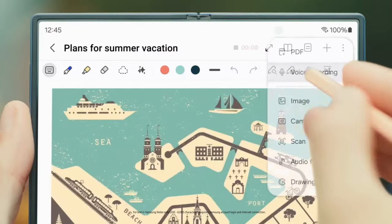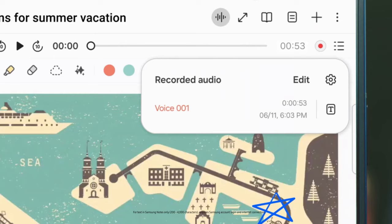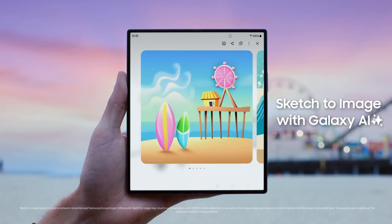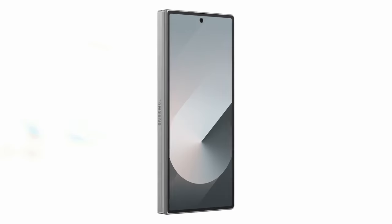The large screen also provides an excellent gaming experience, with immersive graphics and smooth gameplay. The phone's battery life is commendable, ensuring you can use it throughout the day without worrying about running out of juice. The durable build and seamless folding mechanism add to the overall appeal of the Galaxy Z Fold 6. Overall, the Samsung Galaxy Z Fold 6 is a powerful and versatile foldable phone that caters to both productivity and entertainment needs.